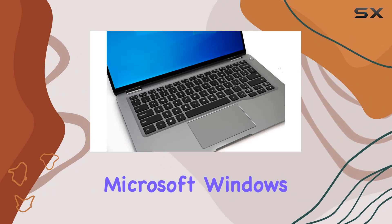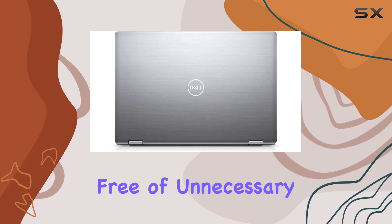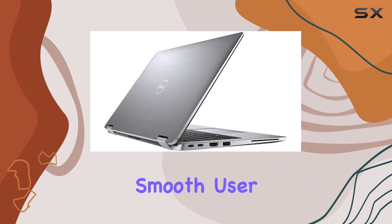Running on Microsoft Windows 10 Professional, this laptop comes with a clean installation, free of unnecessary bloatware. It's ready to tackle common tasks right out of the box, providing a secure and smooth user experience.